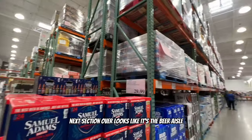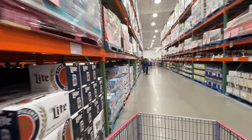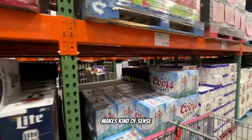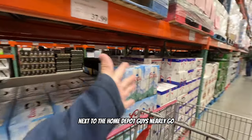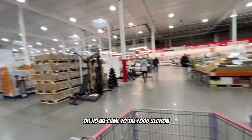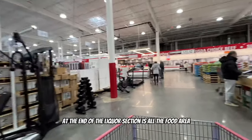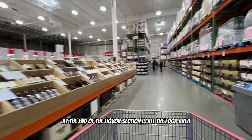The next section over looks like it's the beer aisle - an alcohol section. That's kind of interesting - it makes sense because it's right next to the Home Depot-style aisle where guys come through, and then you want to grab some beer or wine. And then right after the liquor section is all the food area.